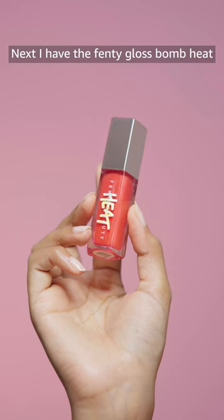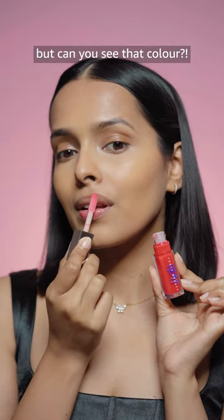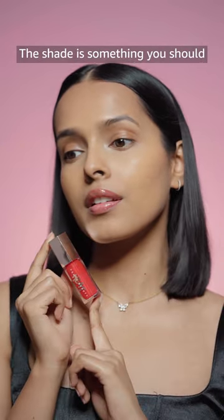Next I have the Fenty Gloss Bomb Heat in Hot Cherry. This has a slight tingling sensation for plumper-looking lips — but can you see that color? I love this color. The shade is something you should definitely try.